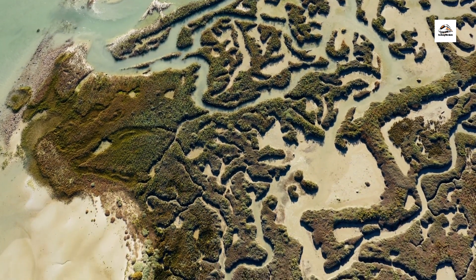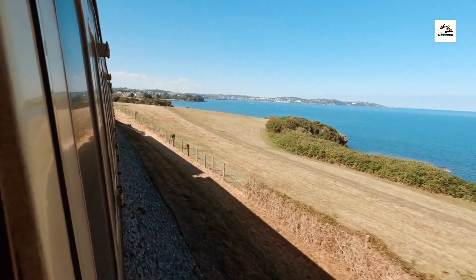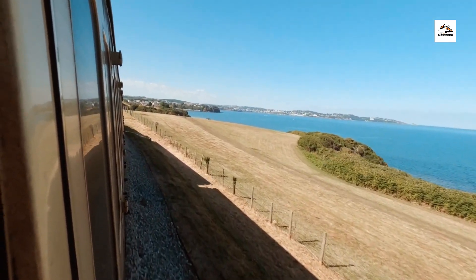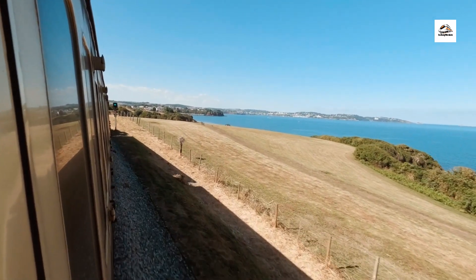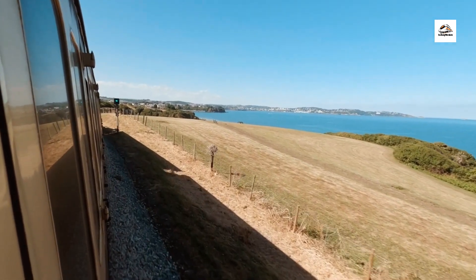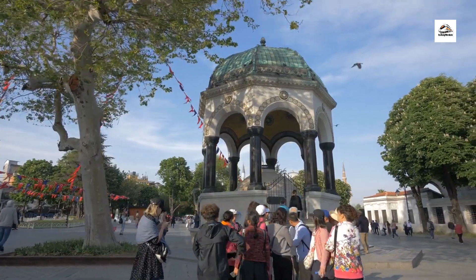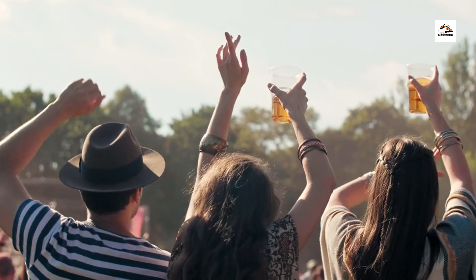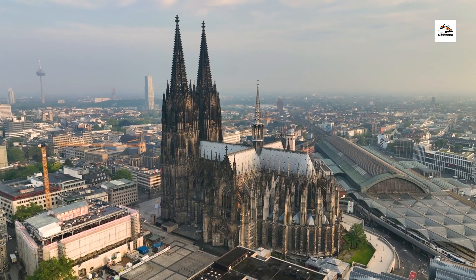Environmental conservation plays a vital role in preserving the natural beauty of the East Frisian coast. Conservation initiatives such as the protection of coastal wetlands and the restoration of dune ecosystems aim to safeguard biodiversity and mitigate the impact of human activities on the fragile coastal environment.